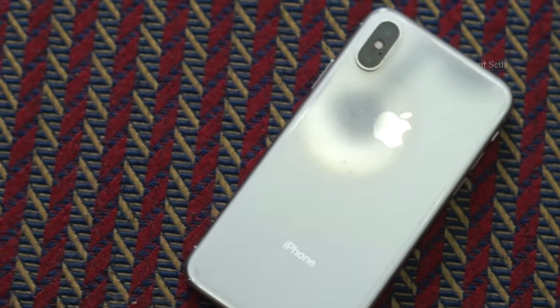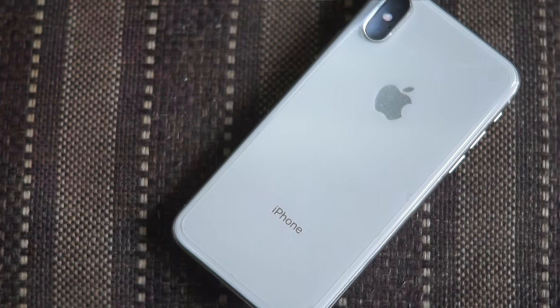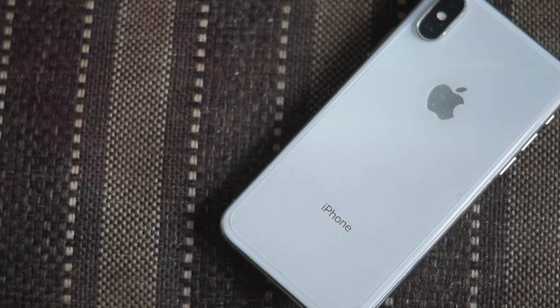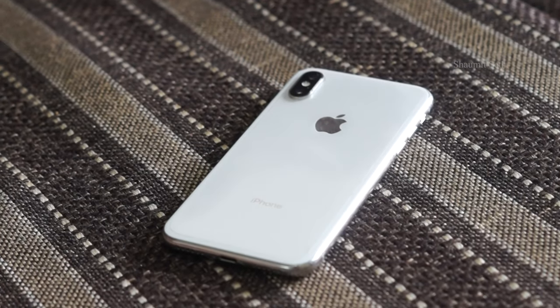Should you still buy iPhone X in 2021? Well, let's talk about this. Hi guys, this is Shawmit. Thank you for watching this video. If you end up liking this video, do hit the like button and also subscribe to this channel for more such videos. So without any further ado, let's get started.